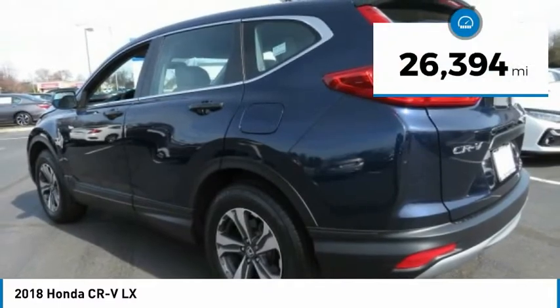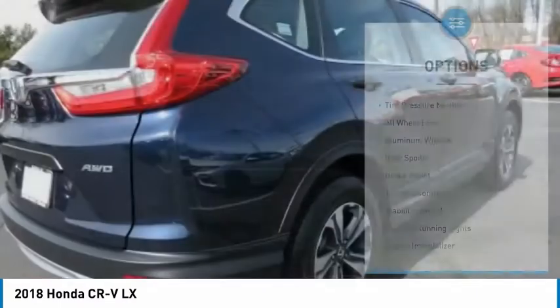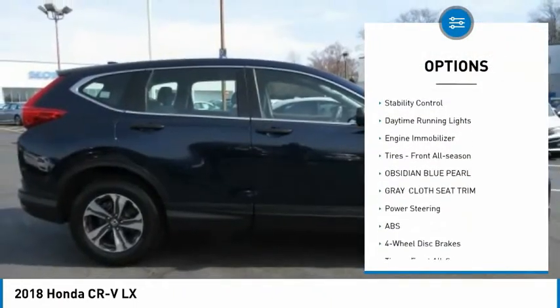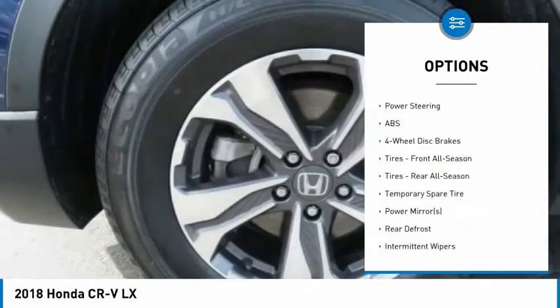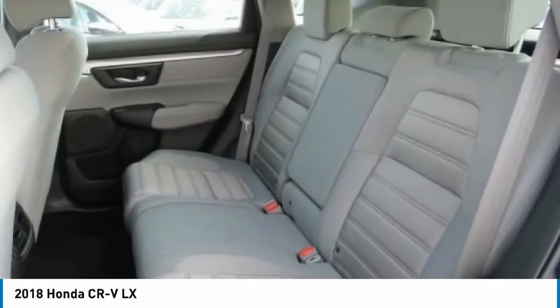This vehicle has less than 30,000 miles. Here are some of this vehicle's great options: tire pressure monitor, all-wheel drive, aluminum wheels, rear spoiler, brake assist, traction control, stability control, daytime running lights, engine immobilizer, and front all-season tires.